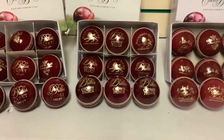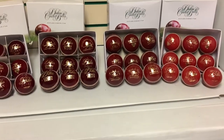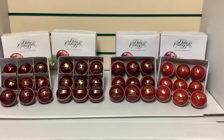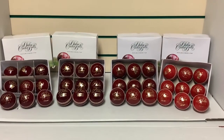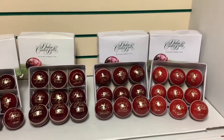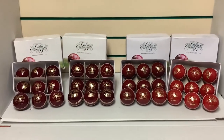Dukes has been synonymous with the English cricket summer since 1760, making it not just decades old but centuries old with history in the game, making it the oldest and most prestigious ball maker, receiving the royal patent in 1775.